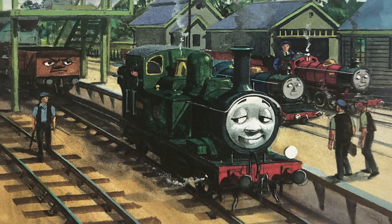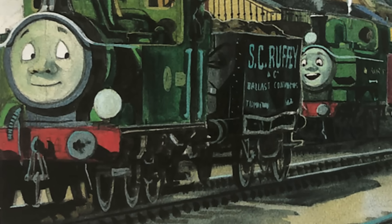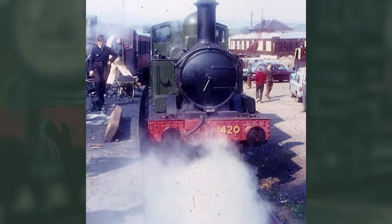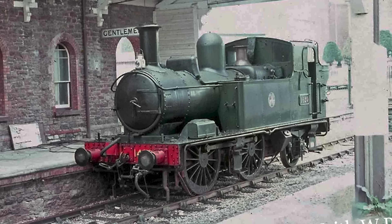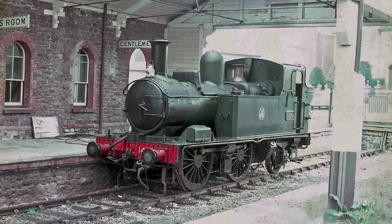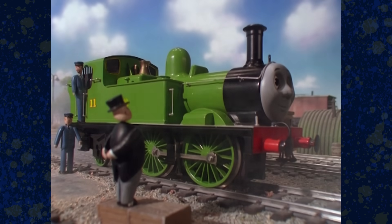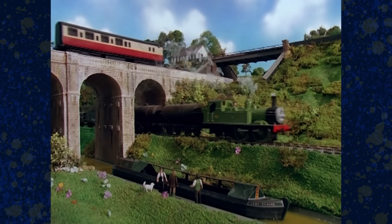To make things even more confusing, 1436 isn't even consistently the number Oliver is illustrated with. A couple of the illustrations in Oliver the Western Engine depict him with the number 1420 on his buffer beam — it's hard to make out and can only be seen in the HD re-scans of the 2015 onwards releases. The number likely doesn't mean anything and was probably carried over from the photos the illustrators were given for reference. The real 1420 is a preserved 1400 class on the South Devon Railway and served as inspiration for Oliver the character, with a very similar name — Bulliver. The TV series kept things simple, and Oliver has always worn his number 11 on his cab sides.